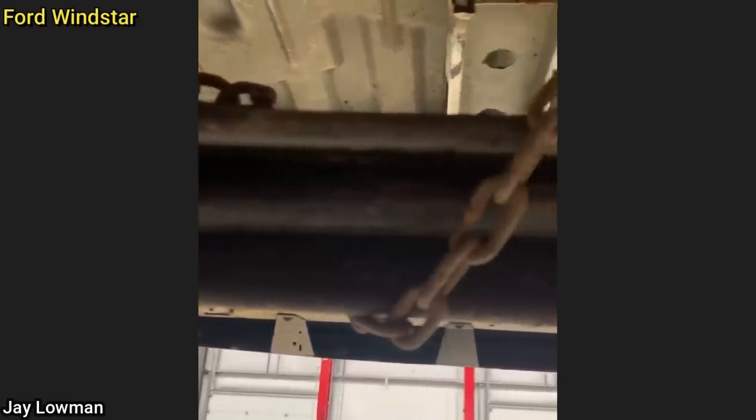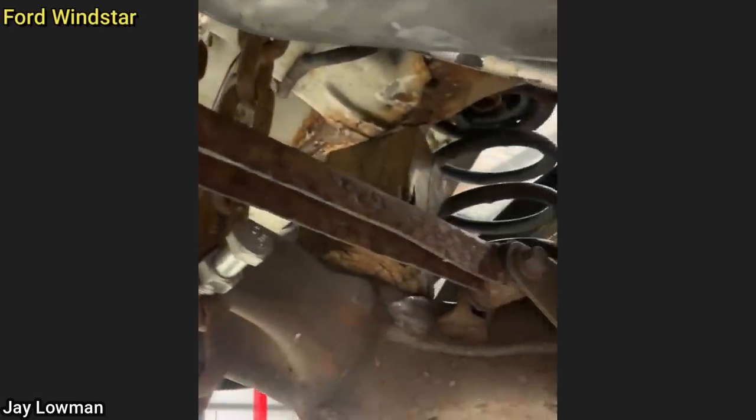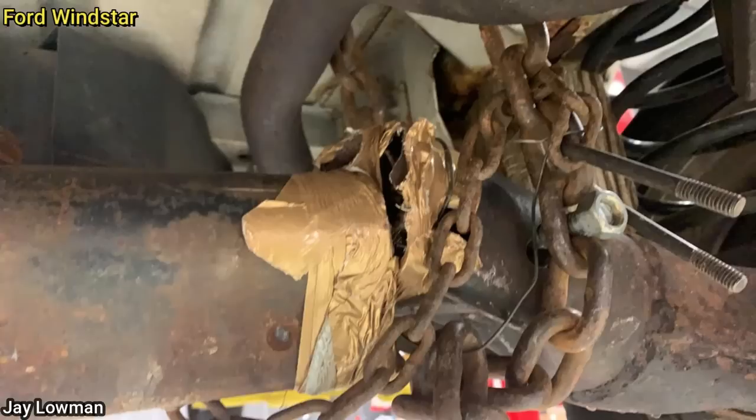The customer of this vehicle drove in with a broken rear axle chained together. The technician notified the customer that this issue is actually a recall, so the customer got a new rear axle installed. Here are a couple of photos of exactly how this vehicle drove to the dealership.